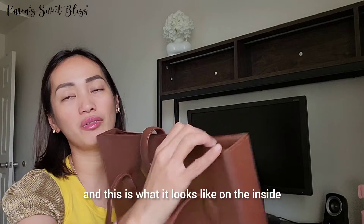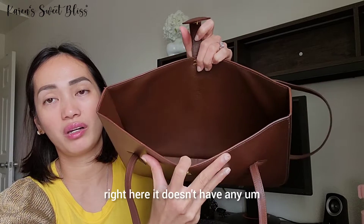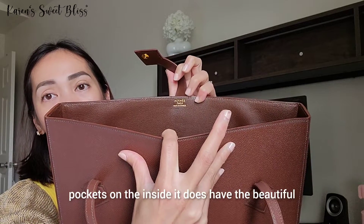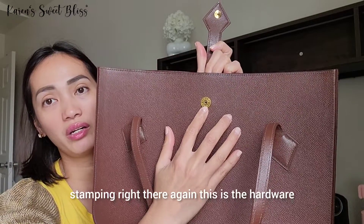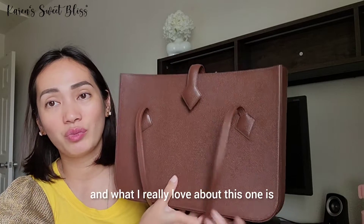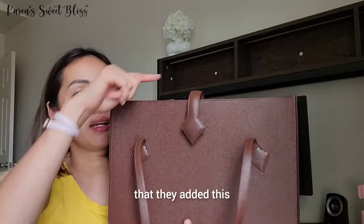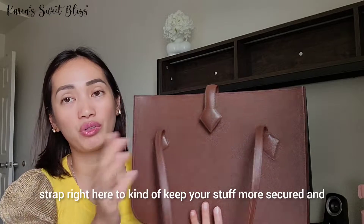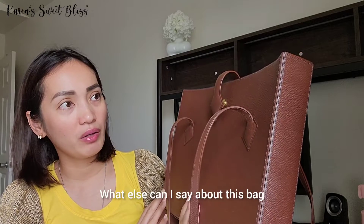This is what it looks like on the inside — it's just one big compartment. It doesn't have any pockets on the inside, but it does have a beautiful Hermès stamping. The hardware is gold. What I really love about this open tote bag is that they added a strap to help keep your stuff more secured.